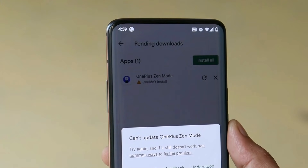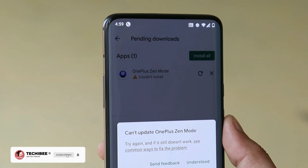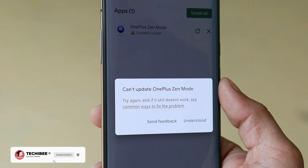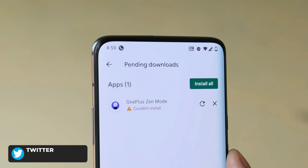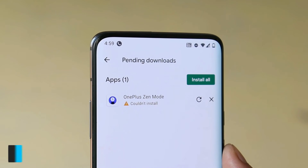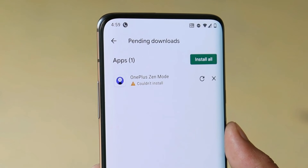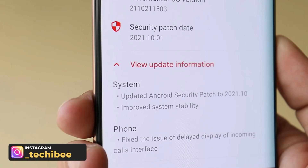On the previous update I used to face issues related to updating the OnePlus Zen Mode application using the Play Store, and that hasn't been changed on this update either. Here you can see I have the OnePlus Zen Mode application and I cannot update it using Google Play Store. Let me know in the comments below if you guys are also facing the same issue.